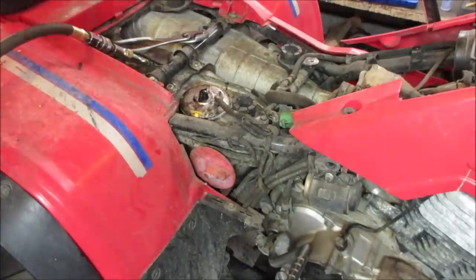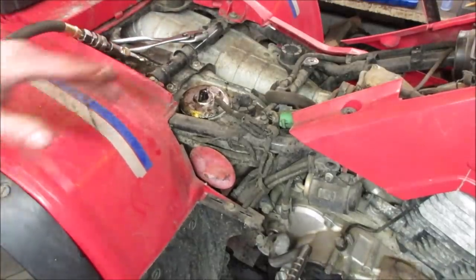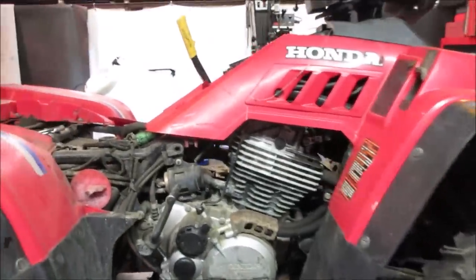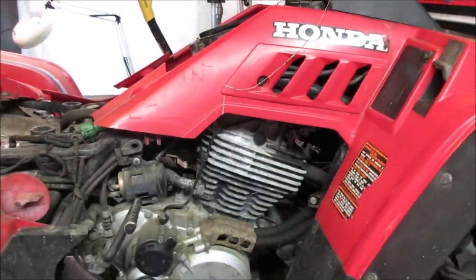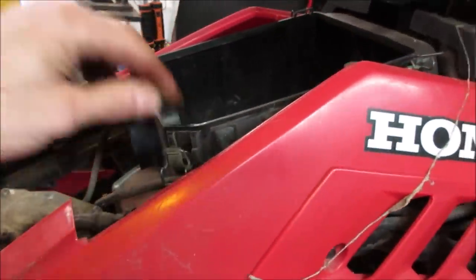We should probably look into valve adjustment or the timing chain — one of those things is making the greatest amount of noise, and that's probably what the issue is. Whether we clean that carb or not after it runs, we'll see. I know every time I don't clean the carb I regret it. We need to get access to the valves, which means getting this air box off. I wonder if you just take all the plastic off the front altogether. Let's try getting the air box out of the way and see what our access is after that.